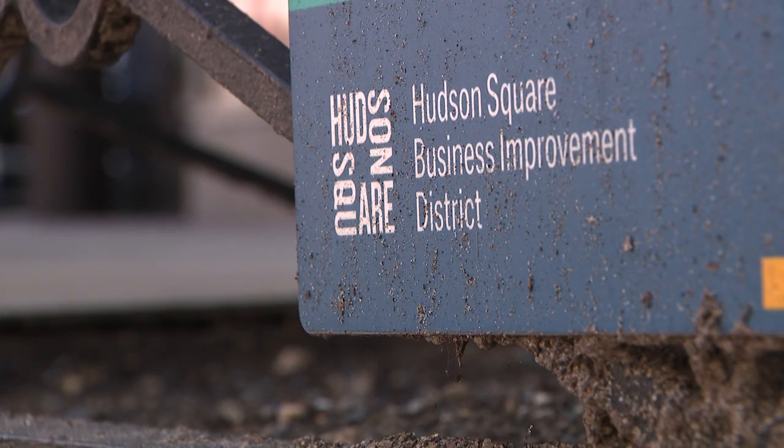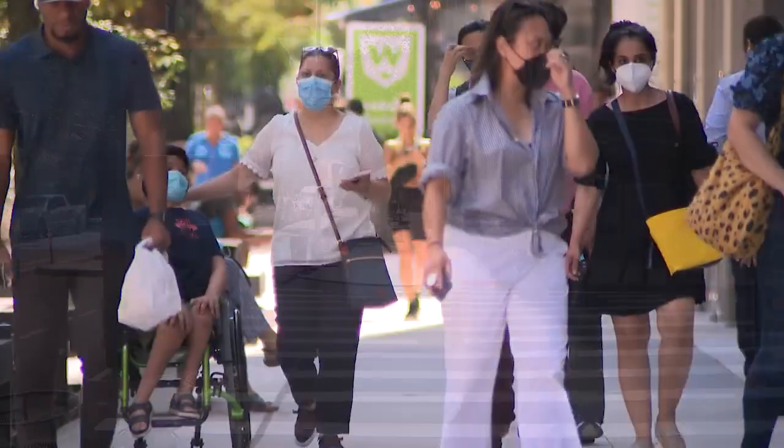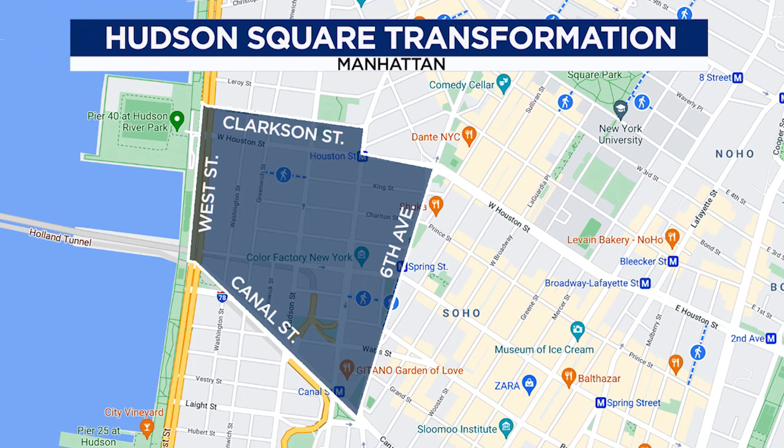The Hudson Square Business Improvement District teamed up with the city to transform the neighborhood to include more pedestrian traffic. The $27 million project that began in 2009 covers Clarkson Street on the north, with Canal Street on the south, 6th Avenue on the east, and West Street on the west.